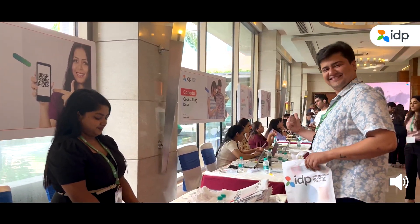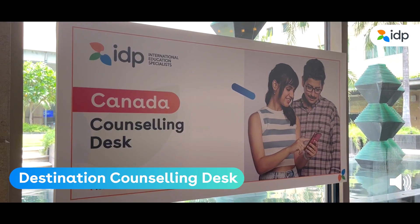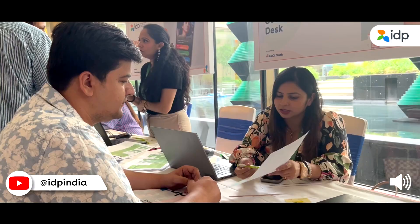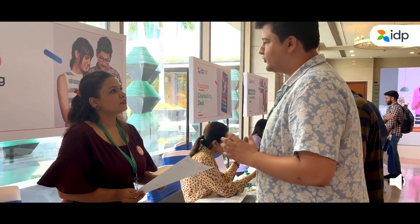Head to the destination counselling desk. You will find a separate desk for each of the destination counselling options. Counsellors will guide you through various universities and courses based on your preferences.